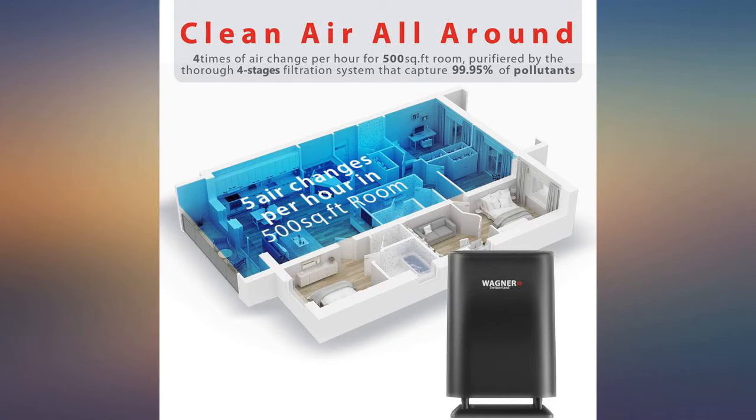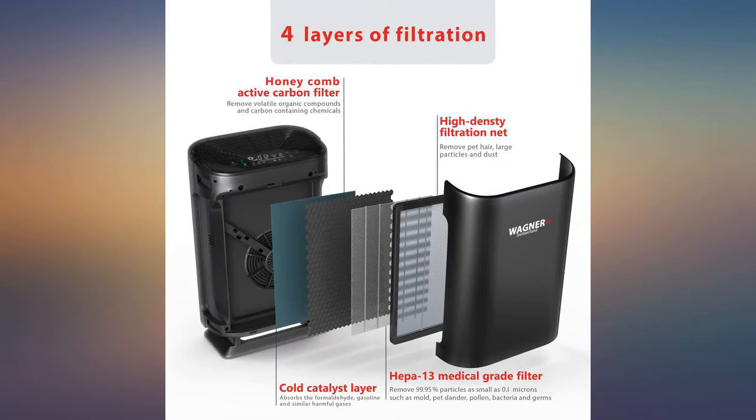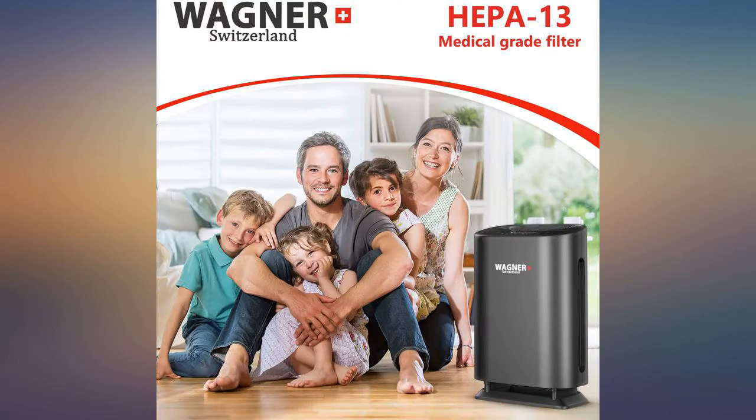We run the units 24 hours a day. They're pretty quiet for a large unit. Our electric bill doesn't seem to be much higher than usual running them 24/7. They seem to do their job. This was bought for the fall and winter season to clean the air using HEPA filters to clear germs from the air. Easy to set up and use.